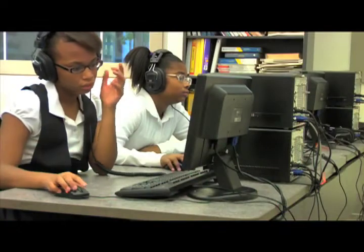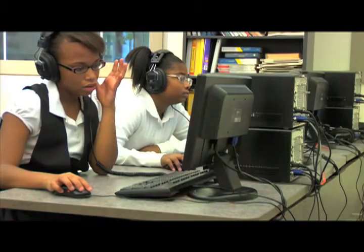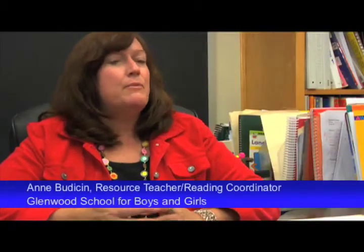They feel very connected to the program because we did it last year — we did pre and post testing of the kids and we shared the results with them. And they were so excited to see that they progressed. So this year the first thing they said was, are we doing it, are we doing it? Everybody wants to succeed and I think they know Brainware helps them succeed in school. And that's why they are so encouraged to do it.